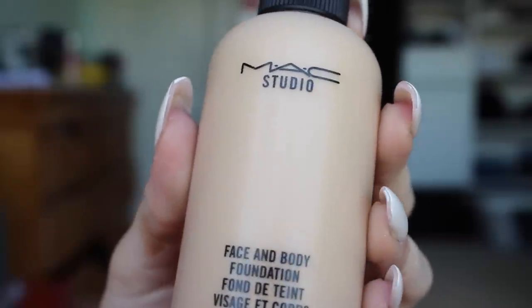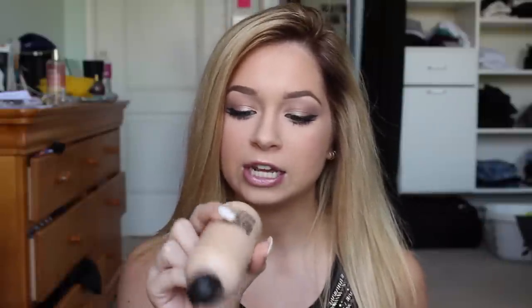First, we're going to start off with a foundation — this is the MAC Face and Body Foundation. I tried this in August for the first time, fell in love with it, used it all, and then got a new one. Now I'm in the shade C2; I was N1 last time. They made the bottles bigger, which made me so happy because they were this puny little thing before. I love this foundation because it's water-based and I spray my brush with Fix Plus before I apply it. It just makes it so airy, so light, and such good coverage for the minimal amount of makeup you need.